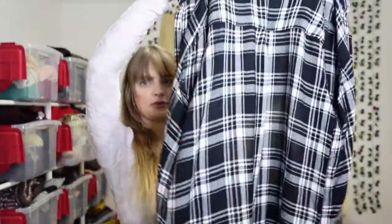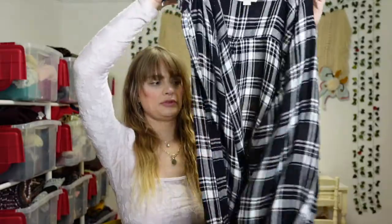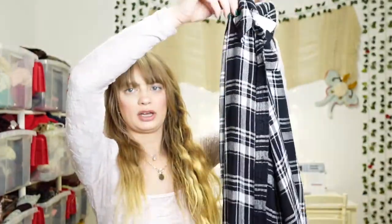It was really fun. We had a great time and we found some awesome stuff, so let's get into it. The first thing I have to show you is this flannel right here. I don't typically wear flannels, but for some reason this just really caught my eye.